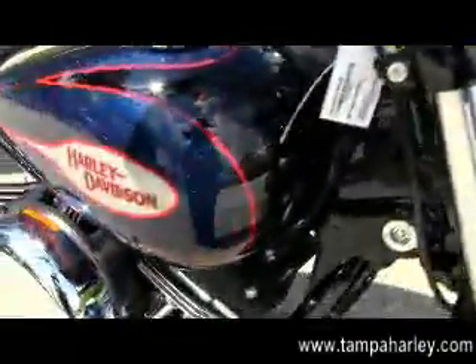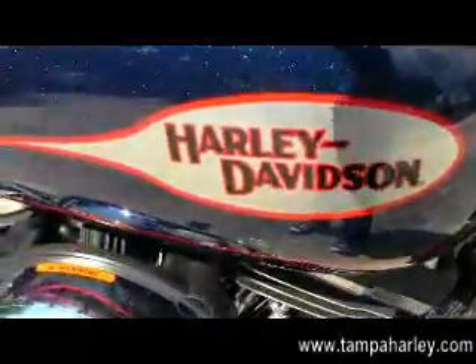Remember here at the world-famous Tampa Harley-Davidson, all our bikes are fully serviced and safety inspected.